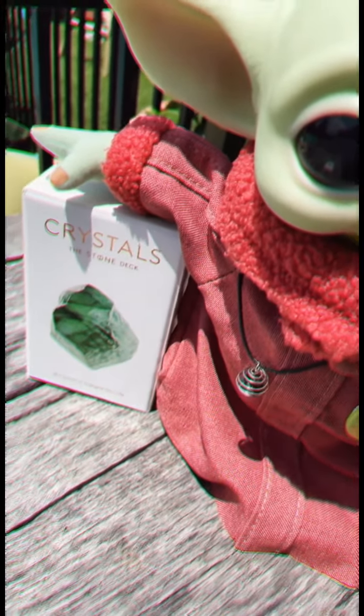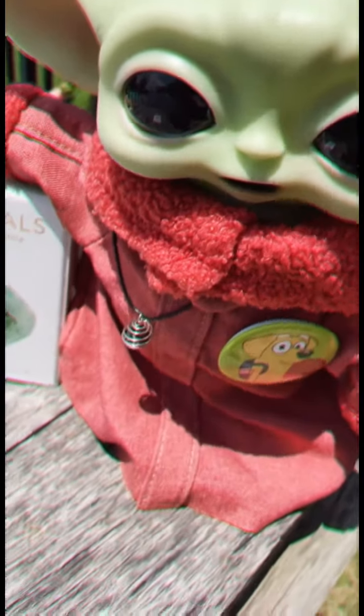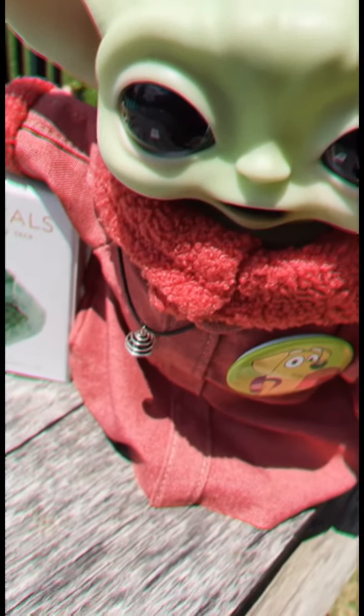Hey y'all, Butter G here, and I'm going to pull one of the cards from our crystal card deck, and we're going to learn all about it. It's not really a crystal class, it's just highlighting one of the cards in our little decky deck.